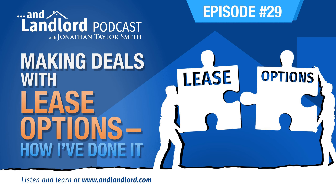Husband, father, entrepreneur, realtor, a long list of other titles and descriptions, and landlord. Welcome to the And Landlord Podcast with me, Jonathan Taylor-Smith, also known as JT, following a roadmap to financial freedom through residential rental real estate. Welcome to the And Landlord Podcast.